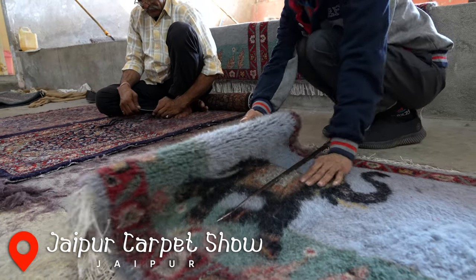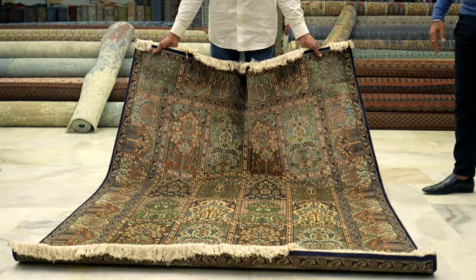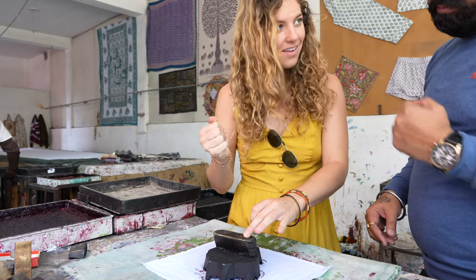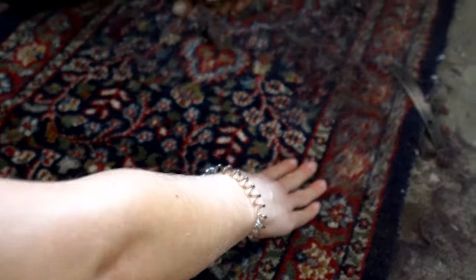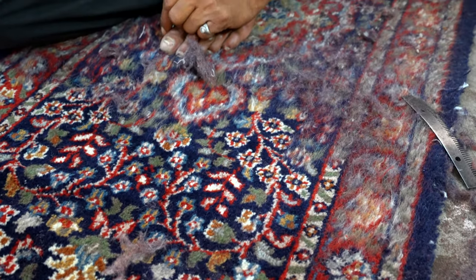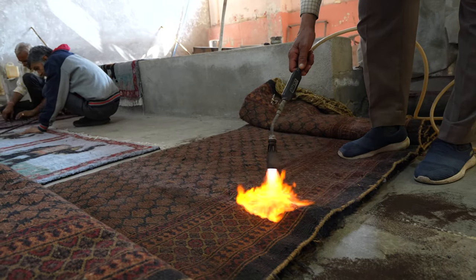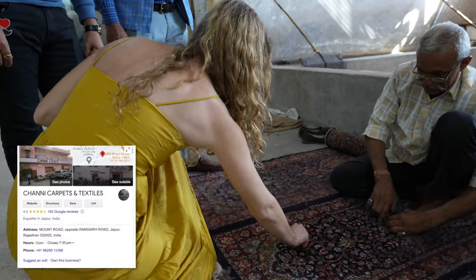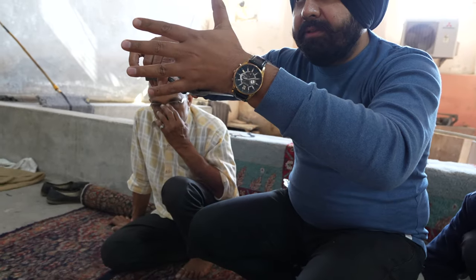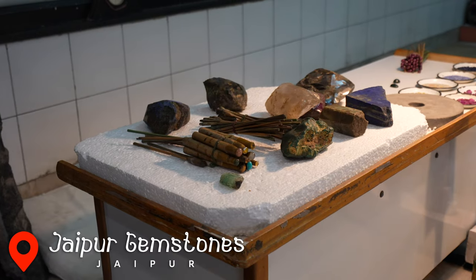Next up is experiencing a carpet show. If you're into unique handicrafts, you won't want to miss seeing how Jaipur's world-famous hand-knotted carpets are made. The process is time-consuming and requires decades of skill and patience, as some carpets can take over a year to finish, resulting in a beautiful silk or camel hair carpet that is both a work of art and a durable functional piece. We recommend stopping by Ashni Carpets and Textiles, the only shop in Jaipur holding a Guinness World Record for carpet quality. Their staff offer a free in-depth demonstration — it was an eye-opening experience.